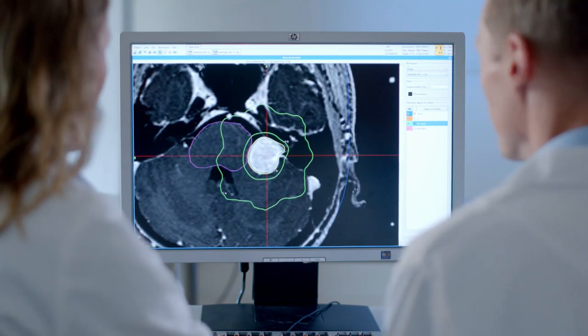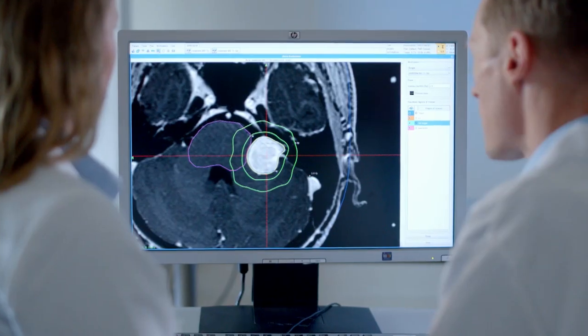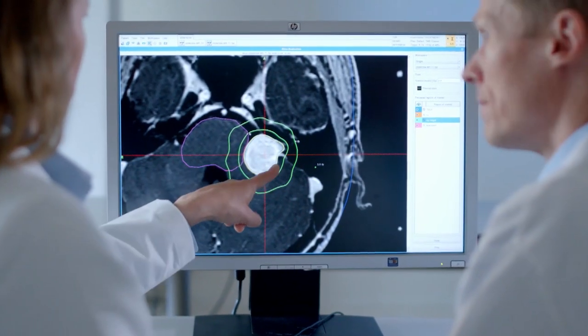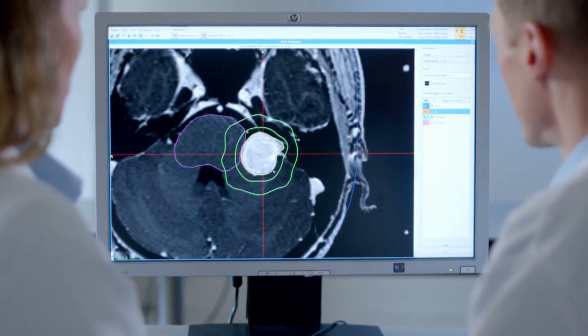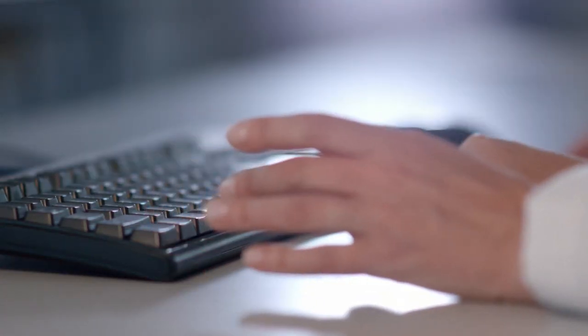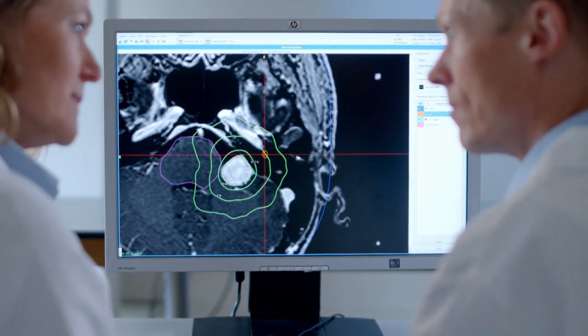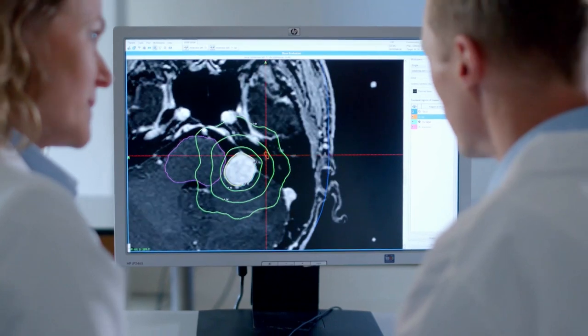Referencing your images and using advanced computer software, your physician works with a specialised medical physicist to develop a treatment plan that closely conforms to the target and spares surrounding healthy tissue. Your treatment plan is unique to you, individually designed based on your specific medical condition, as well as the size, shape, and location of the lesion to be treated.